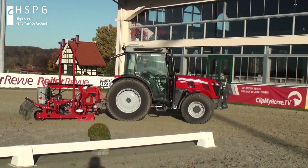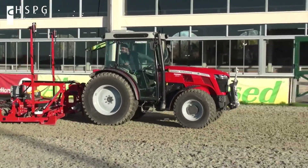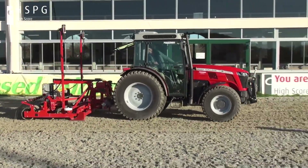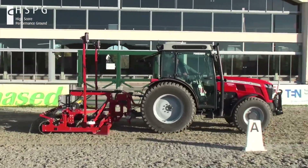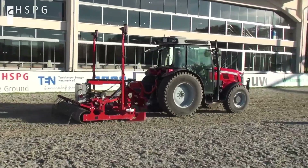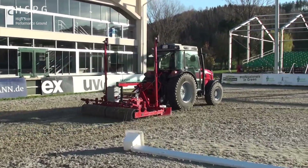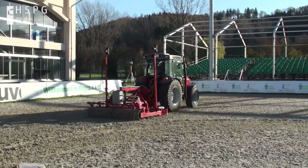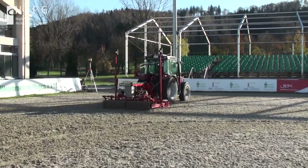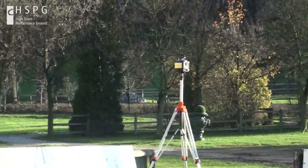Smart Riding Arena Leveler. A riding surface is only as good as it's cared for. As a logical consequence after the development of the HSPD Riding Arena, the Horse Competence Center Germany has developed the Smart Riding Arena Leveler in cooperation with several partners. The prototype has been in use at the Kasselmann Farm for some time now.